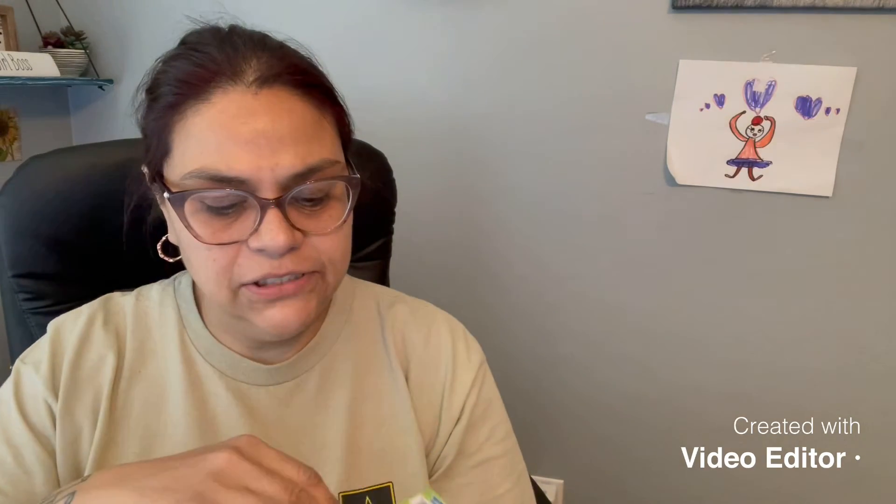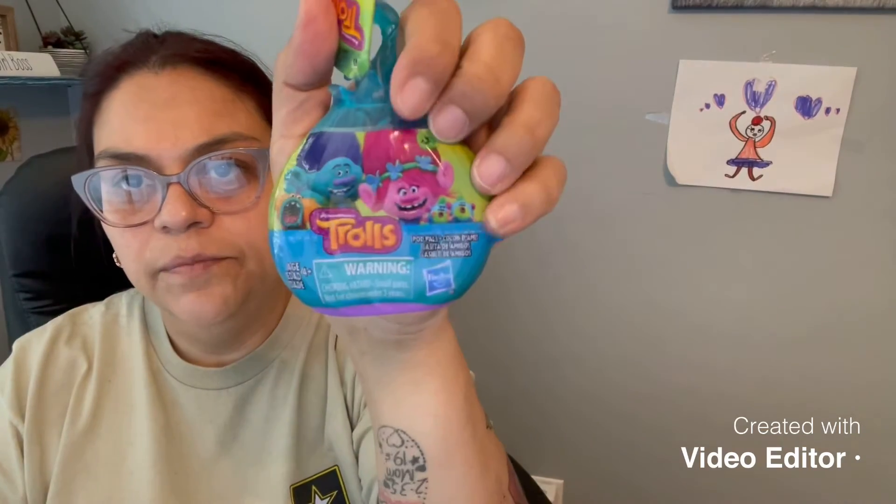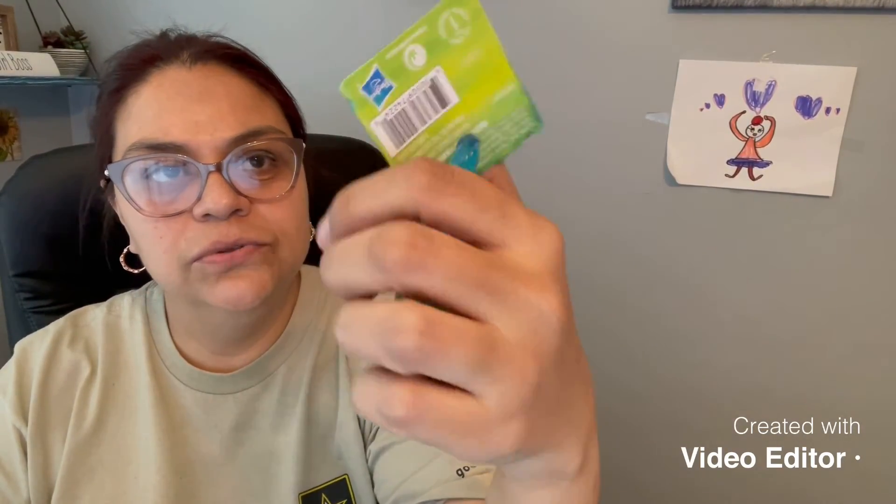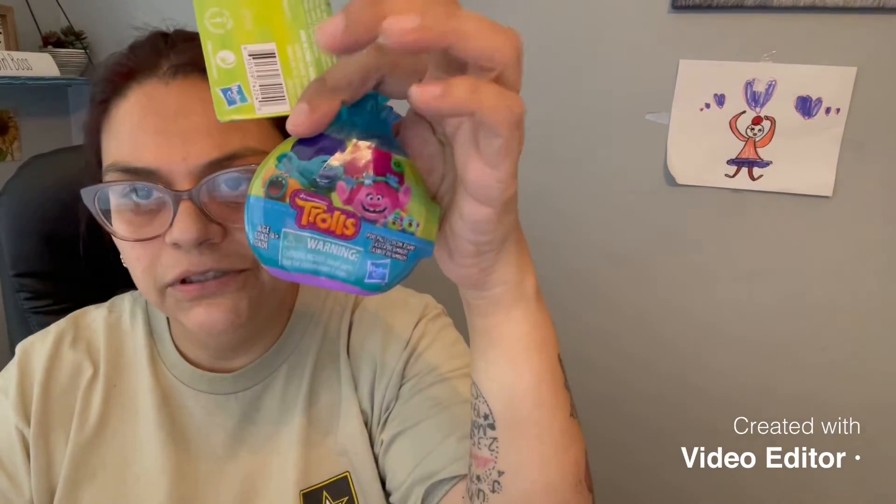I've got so much 'thank you' and other printed cards but not really blank ones, so I bought those. I picked this up for the girl's basket — it's actually really cool. I should have picked up more. I don't know what's inside; it's something for Trolls — Pod Pals. I picked one up, and if they have more I might pick up another one just to see what's in it.